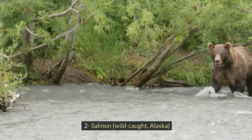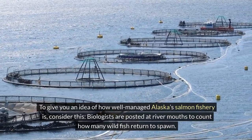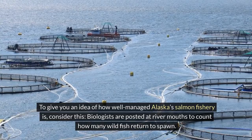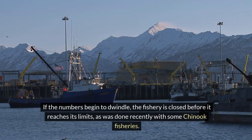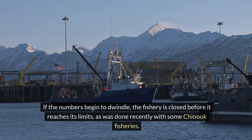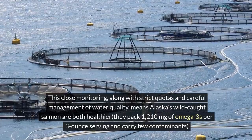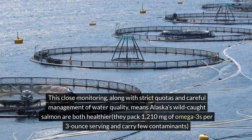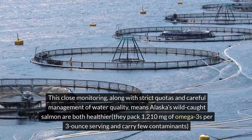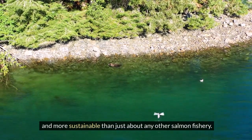2. Salmon, wild caught, Alaska. To give you an idea of how well-managed Alaska's salmon fishery is, consider this: biologists are posted at river mouths to count how many wild fish return to spawn. If the numbers begin to dwindle, the fishery is closed before it reaches its limits, as was done recently with some Chinook fisheries. This close monitoring, along with strict quotas and careful management of water quality, means Alaska's wild-caught salmon are both healthier — they pack 1,210 milligrams of omega-3s per 3-ounce serving and carry few contaminants — and more sustainable than just about any other salmon fishery.